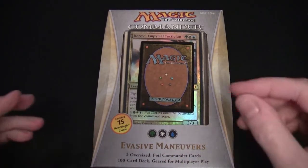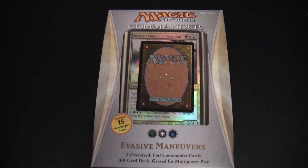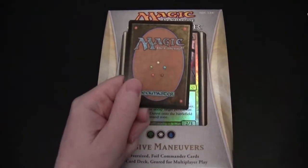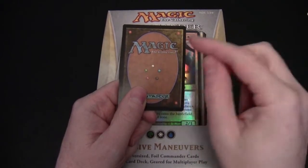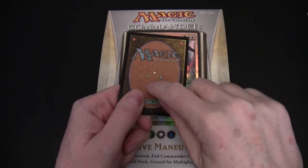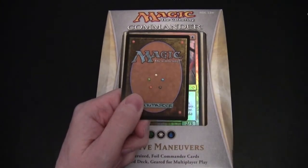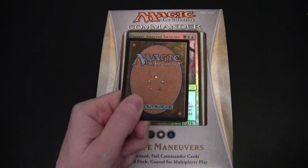In the original Commander product, the colors were in what was called a wedge formation - five three-colored decks. Using one as an example, one of the decks had white, blue, and red in it. White and blue are what's called allied colors - they're side by side - and the red, which is across from it, was the enemy color of both. That's how they constructed the color combination: two allied colors and one corresponding enemy color.